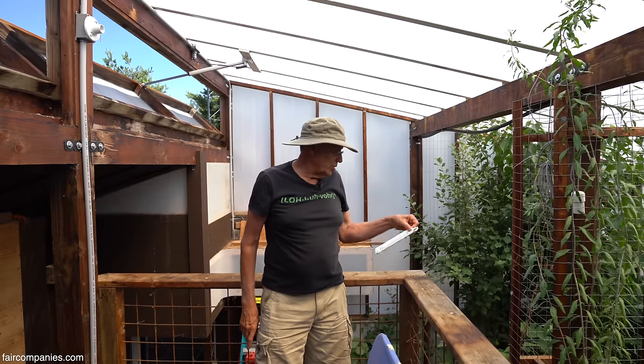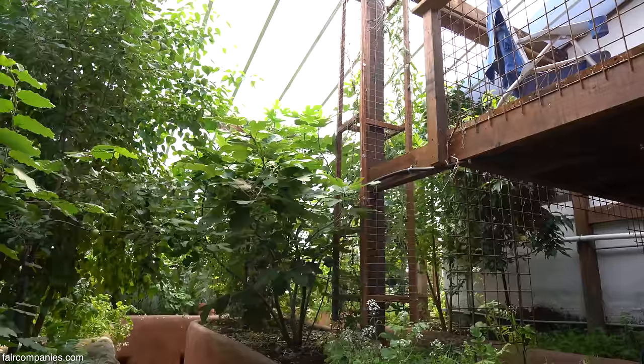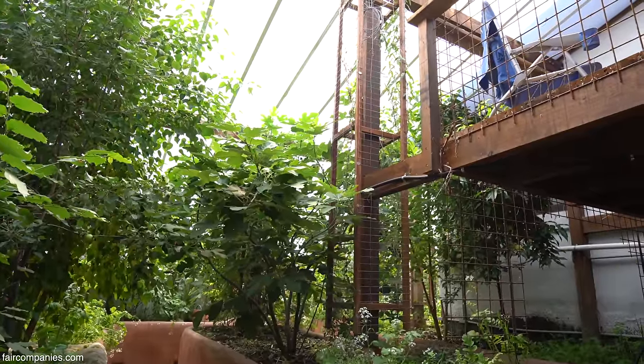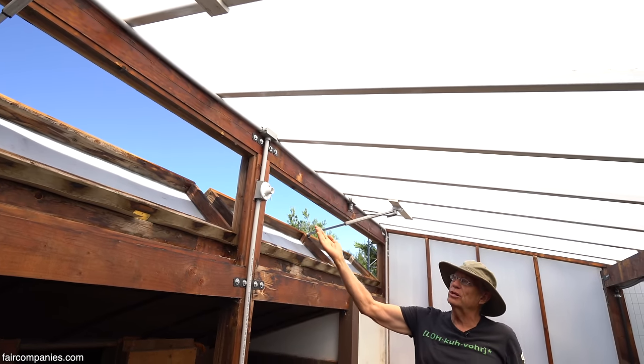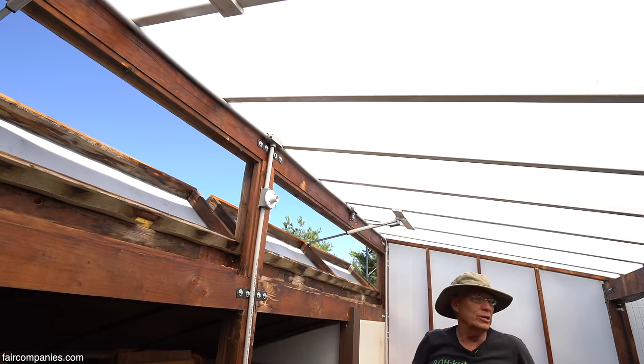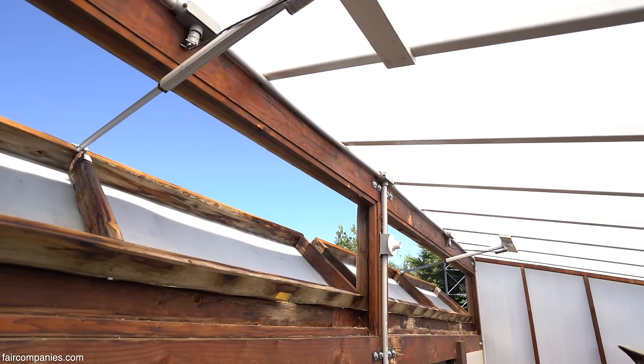Right now up here it's 105 — it's pretty hot. But when you go downstairs, it gets really cool. As it cools down in the evening, the vents slowly close and then go fully closed. In the winter, of course, we just leave them closed all the time.